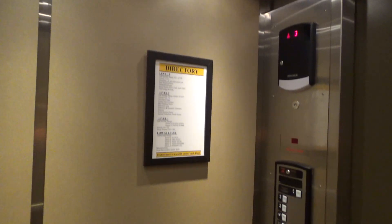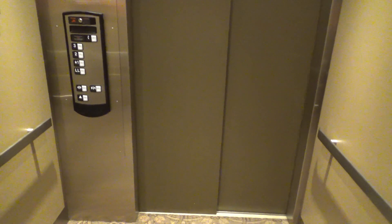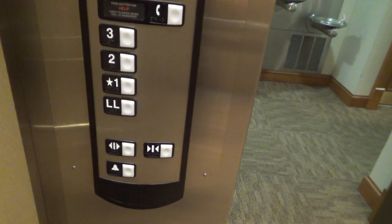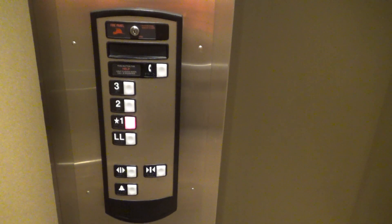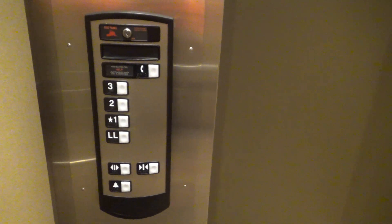Here we are at three. We're gonna end it down on one. Definitely the most uncomfortable elevator I've found in a while. Let's use the indicator one last time. Firefighter's operation. And here are your pictures. And we're at one.